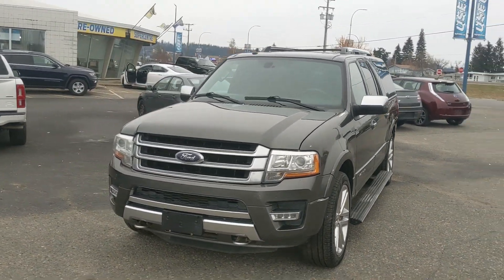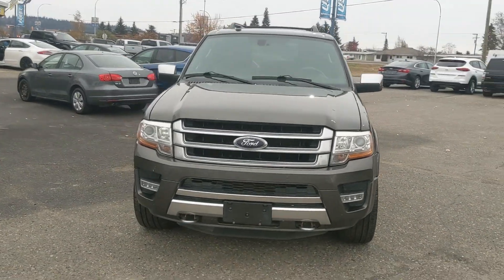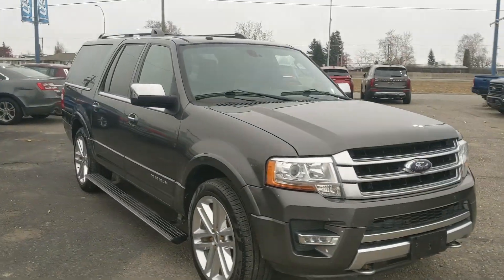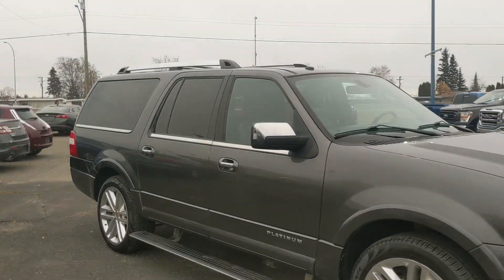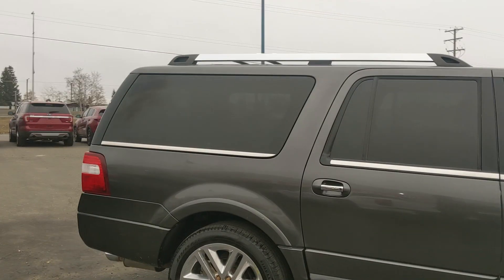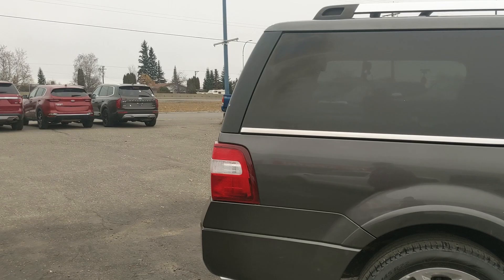Hello, this is Eric at the Prince George Ford Pre-owned Supercenter and we're taking a look at the 2016 Ford Expedition Max in a platinum trim, powered by a 3.5 liter V6 EcoBoost engine providing excellent power for towing, hauling, and 4x4ing with great fuel efficiency.